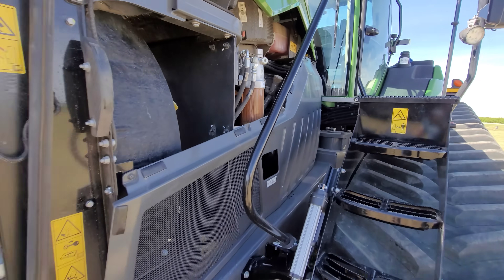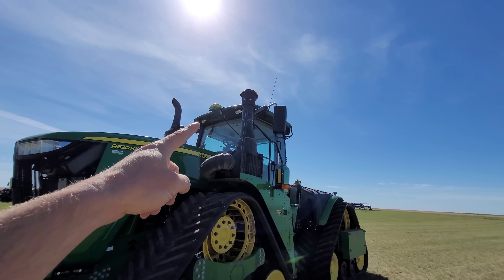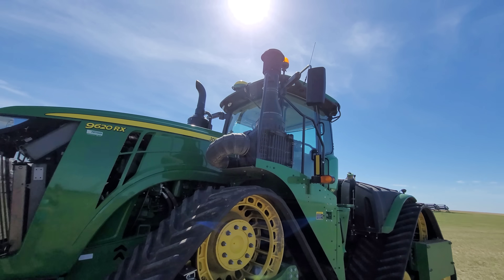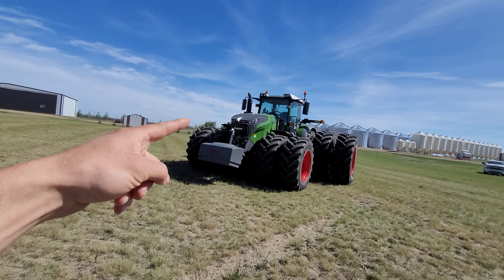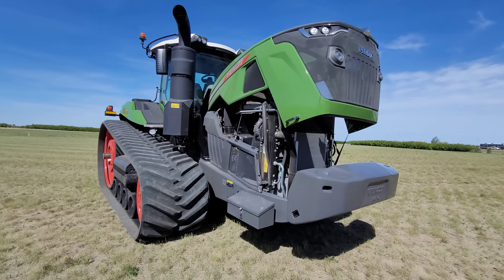Mike, why is that problematic? Because on the John Deere, it draws its air from about the same height as the cab, since you want to be as high above the dust as possible. The 1050 actually draws it lower, and you plug the air filter all the time. We'll just assume it's very similar to the 1050 in that regard.